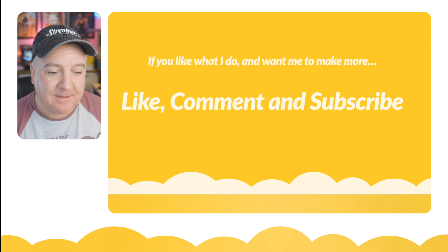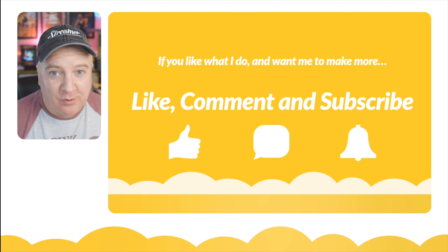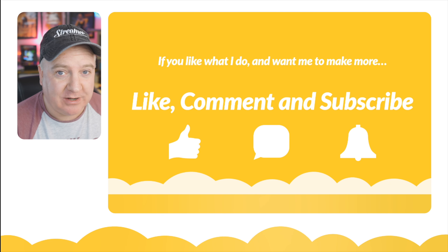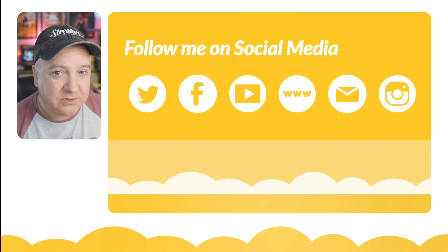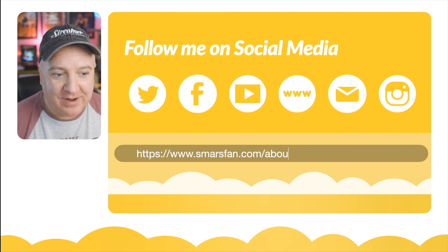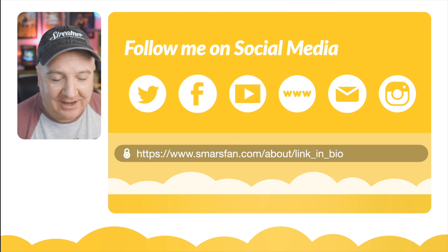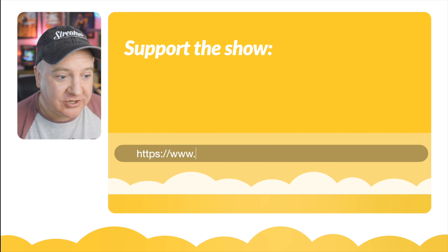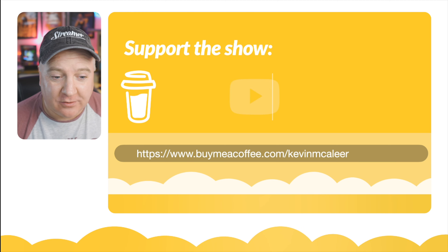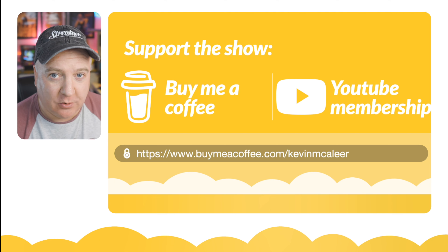If you like these videos, click the like button and comment below to let me know if you're going to be upgrading anytime soon. Subscribe to the channel so you don't miss any new videos. You can catch me live every Sunday at 7 o'clock. Find all my socials at smilesfan.com/about/link_in_bio. You can also support the show at buymeacoffee.com/kevinmaclea or by clicking the Join button on YouTube.